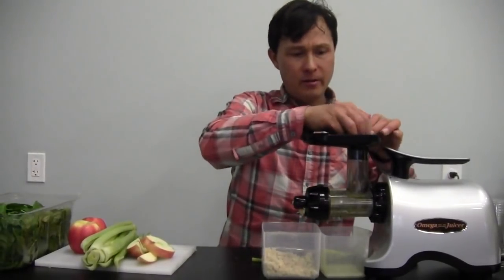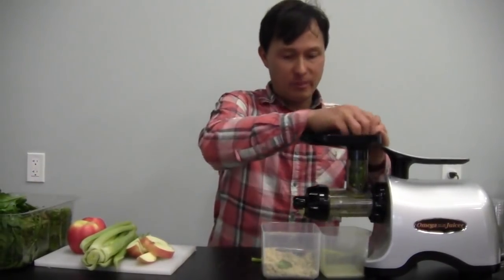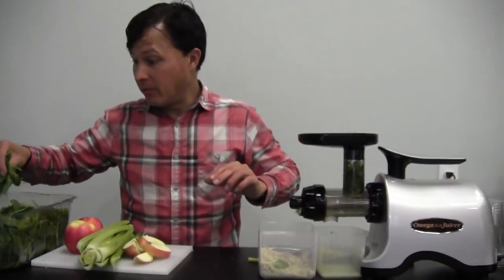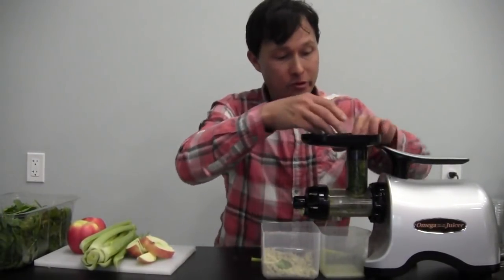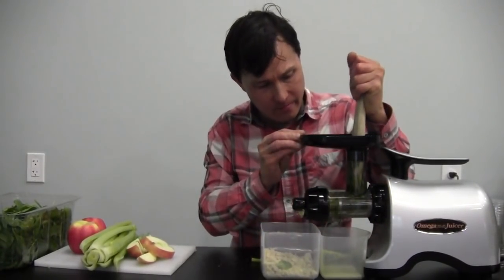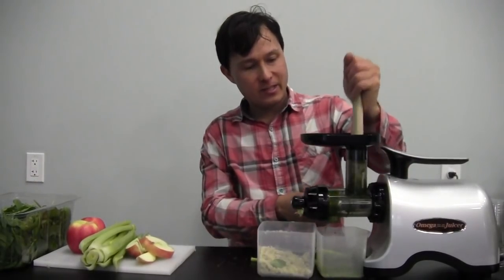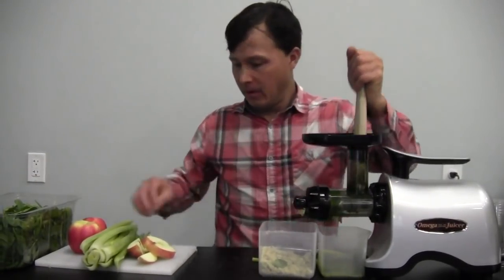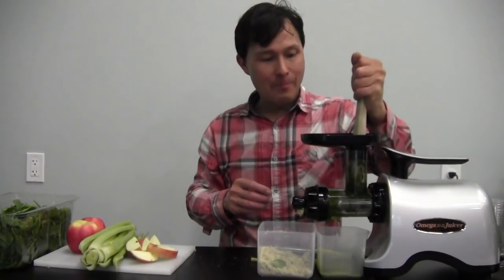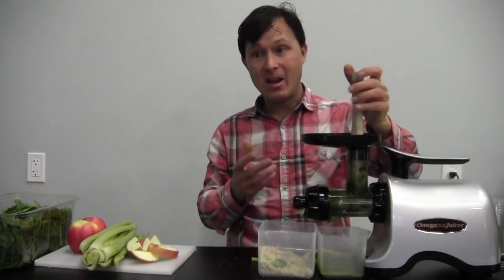Grab some spinach and shove it down in the chute — I like to preload the chute with spinach. Unlike ginger where you feed one piece at a time, the spinach is so soft it easily gets pushed into the machine. The machine literally grinds up all the spinach and instantly we're getting spinach juice coming out. Next, put a piece of apple in — pushing apples and softer produce items through the TWN is not a problem whatsoever.